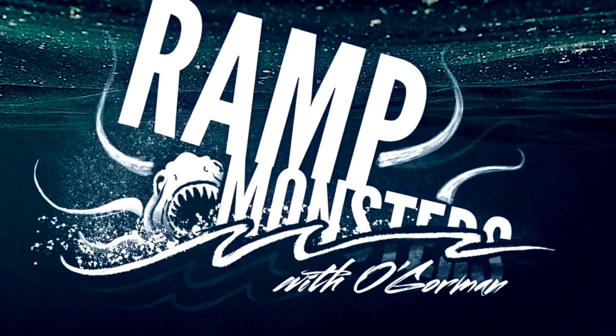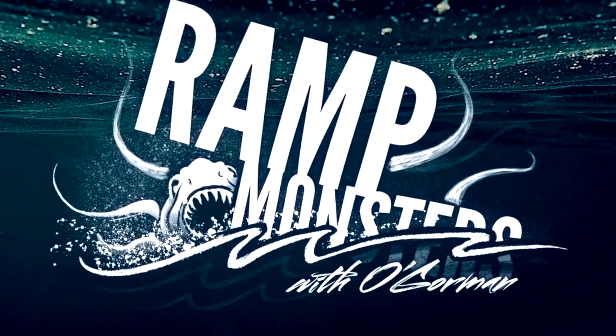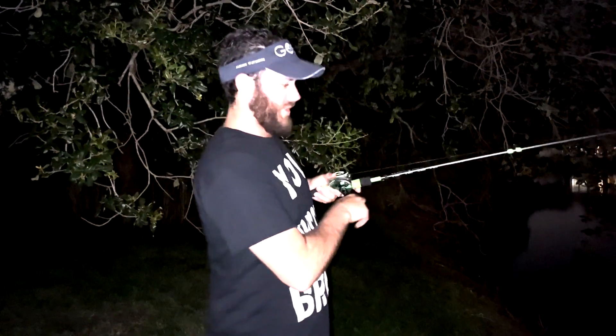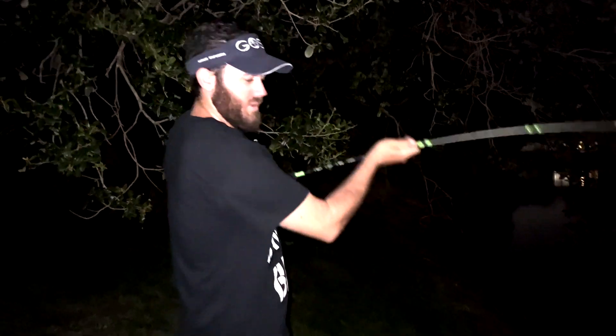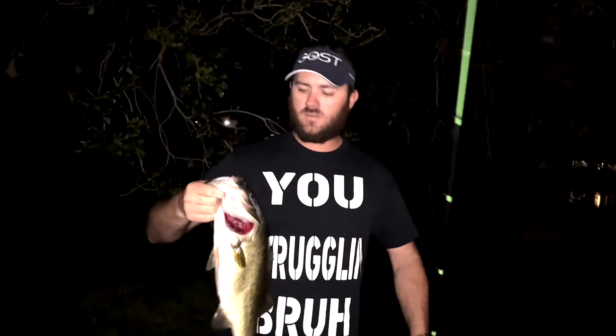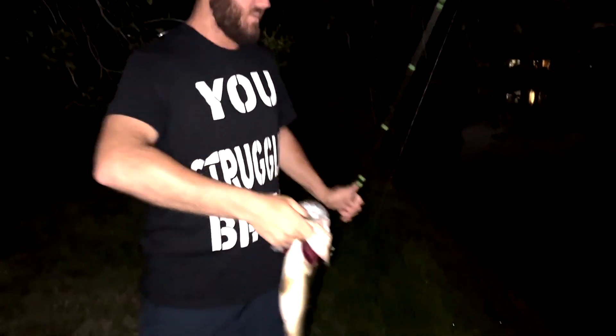That's a 10-pounder! Hi guys, told you we're doing a little pond hopping tonight — here's number one. That's a good one too, that's a fat and healthy fish. Throwing these frogs, and one came right out. Little hollow bodies, going with the bluegill color tonight. So far so good, just getting started. Fat healthy fish going back.